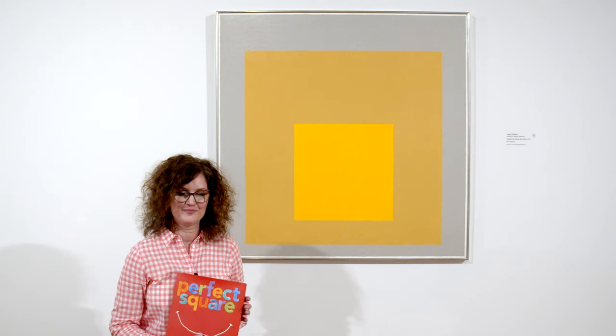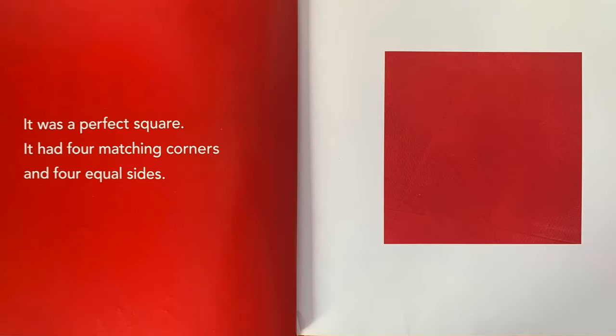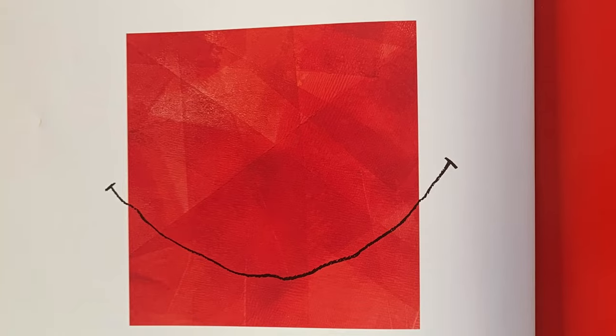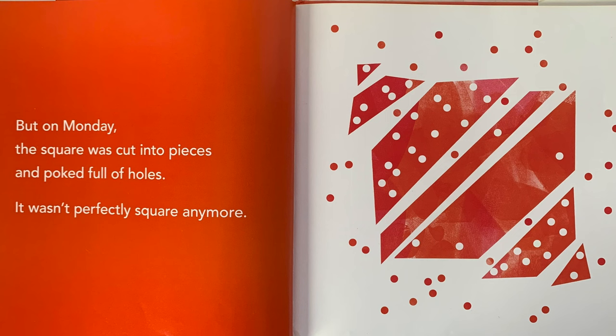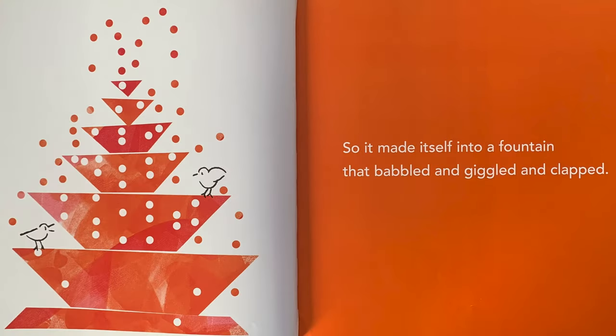Now, on to the story. Perfect Square by Michael Hall. It was a perfect square. It had four matching corners and four equal sides. The square is red. And it was perfectly happy. Well, look — here the square has a smile. But on Monday, the square was cut into pieces and poked full of holes. It wasn't perfectly square anymore. So it made itself into a fountain that babbled and giggled and clapped.